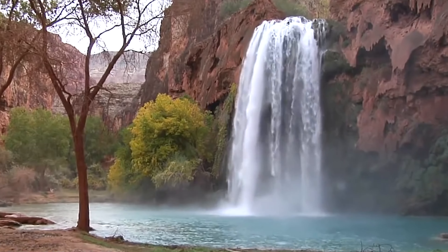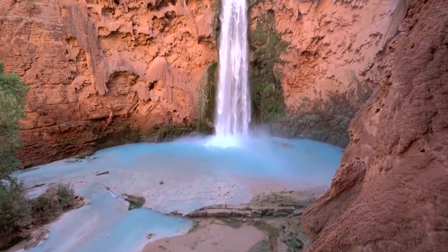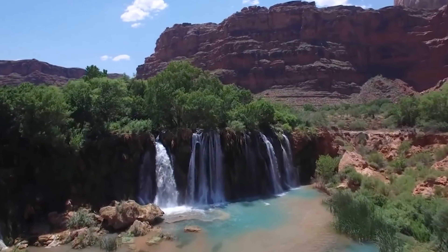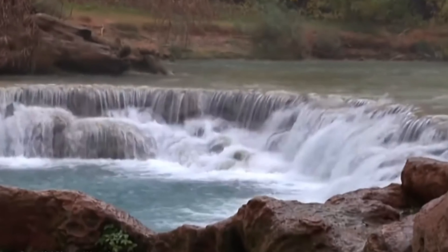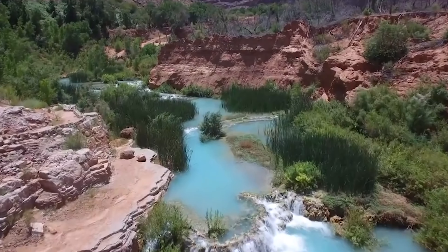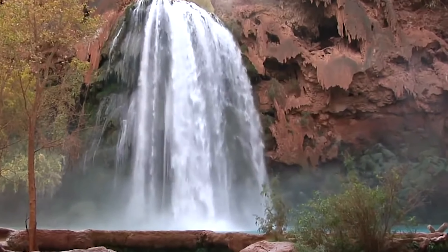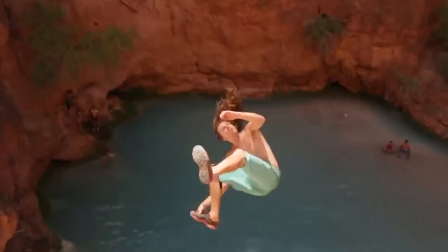Number 2. Havasu Falls is number 2 on our list — you might have seen it before as it's a common background on calendars. Havasu Falls is a famous natural wonder in the United States, located on the Havasupai Indian Reservation just outside the Grand Canyon National Park. The falls drop more than 100 feet into a clear, bluish-green pool of water. The name Havasupai means 'people of the blue-green waters.' The water's bluish tint comes from magnesium, and as the pool deepens, calcium carbonate is released, creating a deeper blue color.